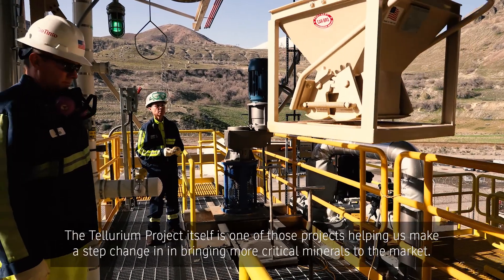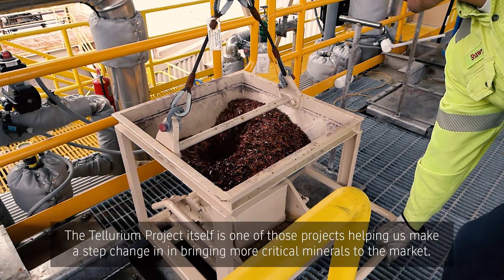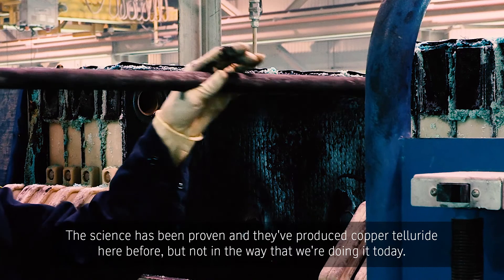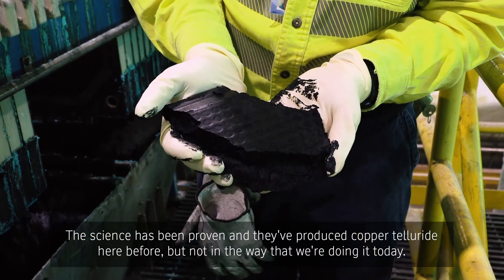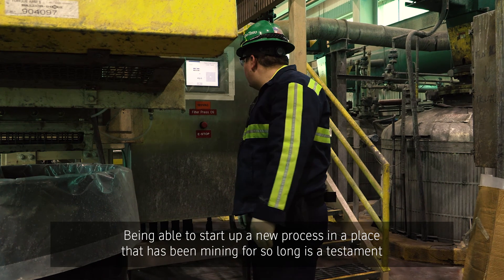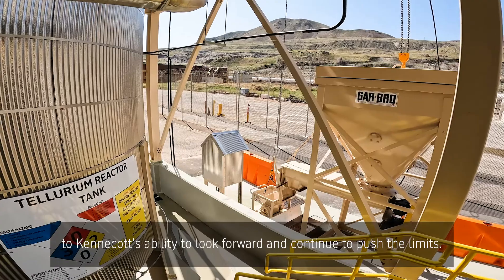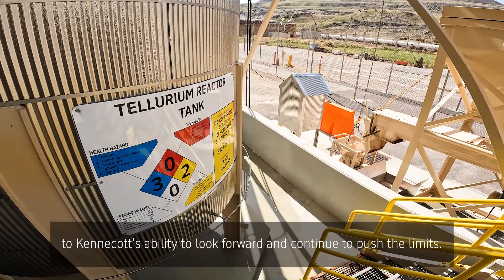The tellurium project itself is one of those projects helping us make a step change in bringing more critical minerals to the market. The science has been proven and they've produced copper telluride here before, but not in the way that we're doing it today. Being able to start up a new process in a place that has been mining for so long is a testament to Kennecott's ability to look forward and continue to push the limits.